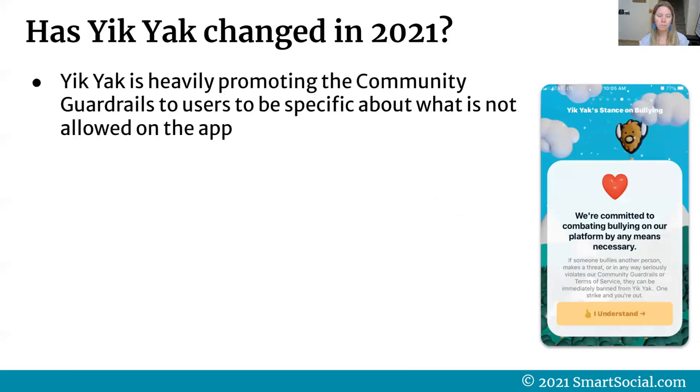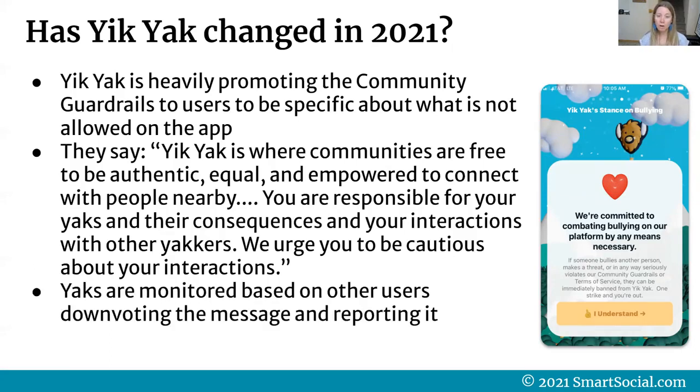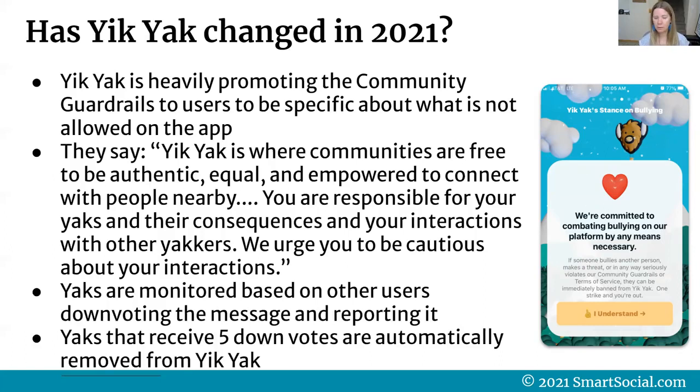So has Yik Yak changed in 2021? Our research found that Yik Yak is heavily promoting community guardrails to users about what is and isn't allowed. Yik Yak says they're committed to combating bullying by any means necessary — if someone bullies, makes a threat, or seriously violates their guidelines or terms of service, they can be immediately banned. One strike and you're out. But we wonder: is that really enough? They also note users are responsible for their yaks and interactions. Yaks are monitored based on other users downvoting and reporting them, and yaks that receive five downvotes are automatically removed.